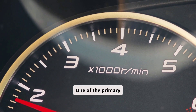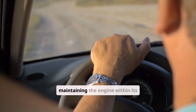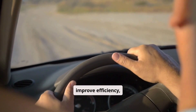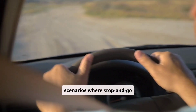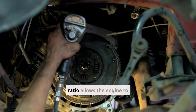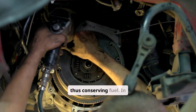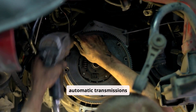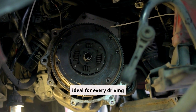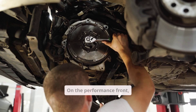One of the primary advantages of the CVT is its potential for enhanced fuel economy. By maintaining the engine within its optimal power band, CVTs can significantly improve efficiency, especially in city driving scenarios where stop-and-go conditions prevail. The continuous adjustment of the gear ratio allows the engine to avoid unnecessary high-revving or lugging, thus conserving fuel. In contrast, traditional automatic transmissions operate on fixed gear ratios, which might not always be ideal for every driving condition, leading to occasional inefficiencies.